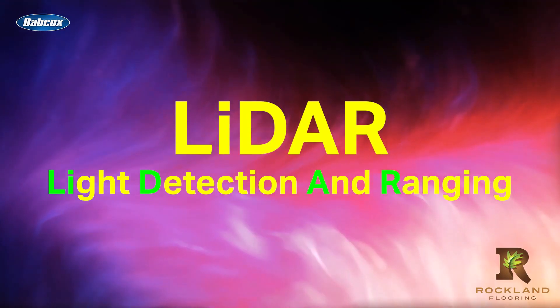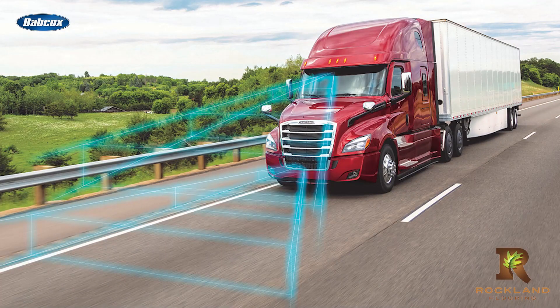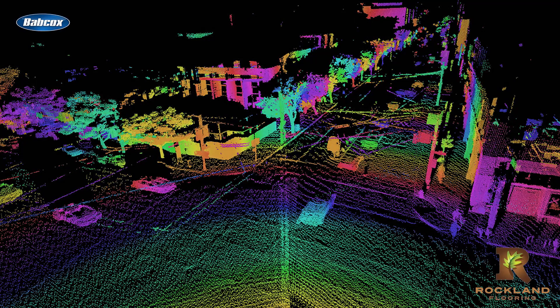Let's delve deeper into the nuances of LiDAR, radar, and camera technology and explore how each one contributes to the success of fully autonomous operations. LiDAR, which stands for Light Detection and Ranging, is a remote sensing technology that uses laser beams and a pulse of light to measure the distance between the sensor and objects in the environment, providing a detailed 3D map of the truck's surroundings and allowing it to better navigate the landscape.